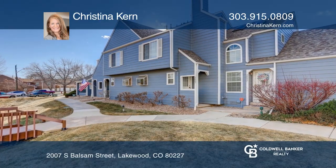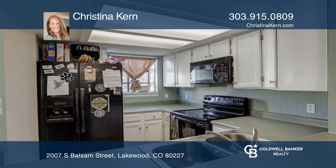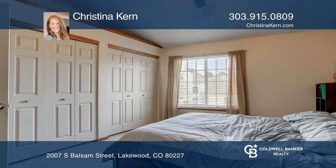This two-bedroom, one-bath townhome in Lakewood Pines offers a dining space and a living room with a wood-burning fireplace. The kitchen hosts all the appliances, a bay window, and a breakfast bar. Upstairs features two primary bedrooms and a bath.